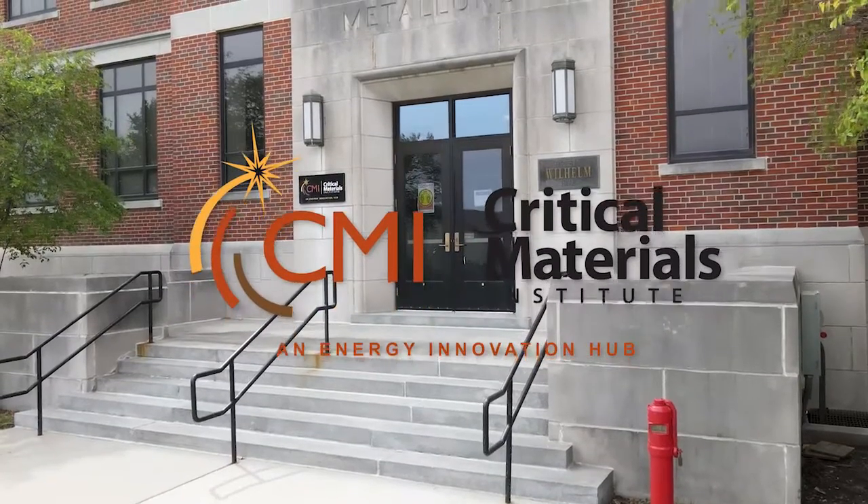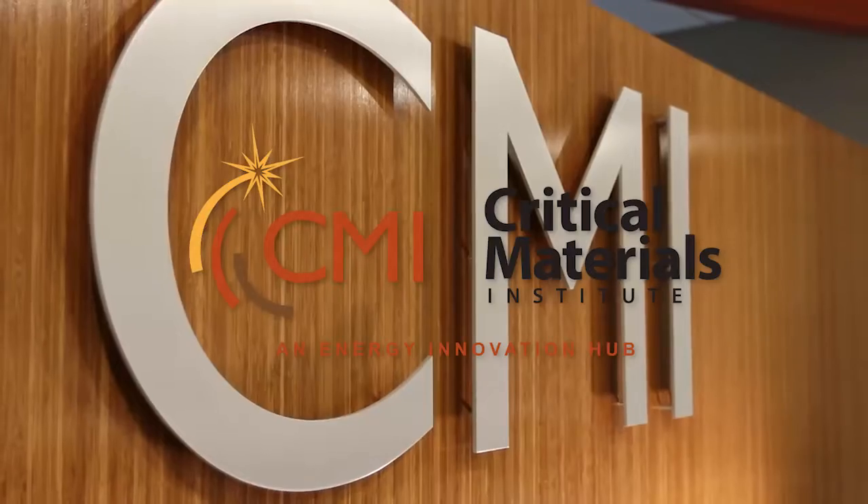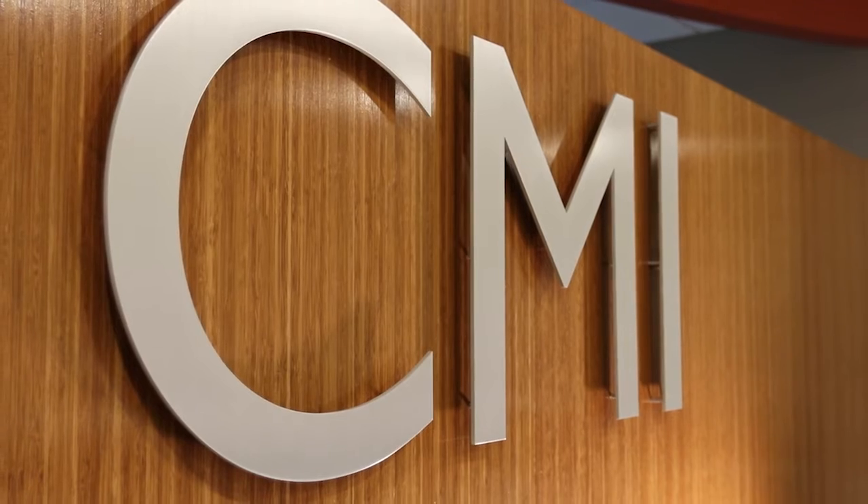You don't need a Lamborghini to go to the grocery store, or you don't need something worse than a tractor to go to the grocery store. It is important to find the proper tools for proper usage. My name is Andrey Palasuk and I am a scientist at Ames Lab.